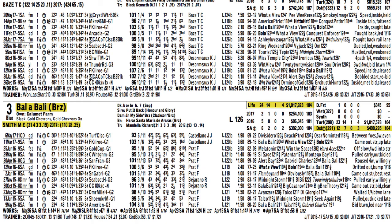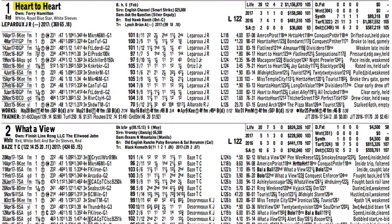We already know that he loves the Santa Anita turf course, so I'm going to take him on top. With those inside pace setters, I think it could set up really well for him to get a good trip just a few lengths off of it. I think the two inside — Heart-to-Heart and What-of-You — can't be left out of the mix, so I'll throw those in to round off my trifecta.